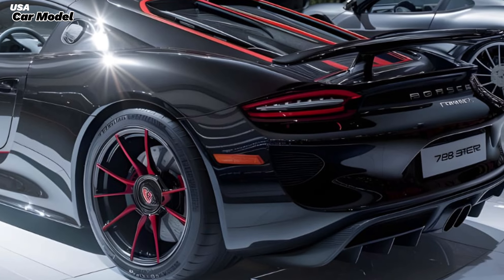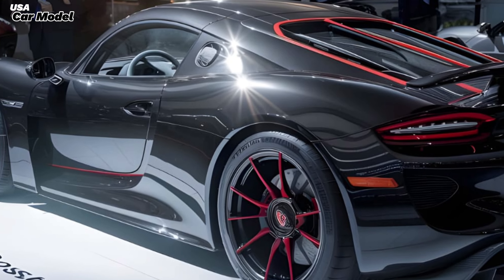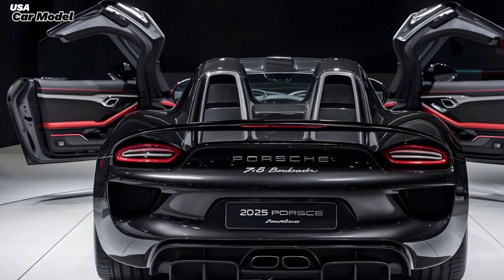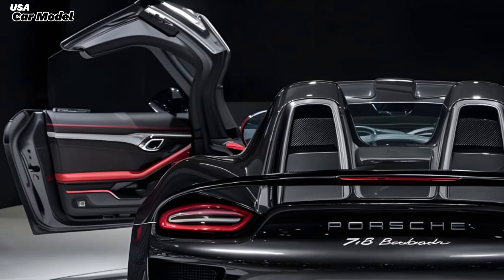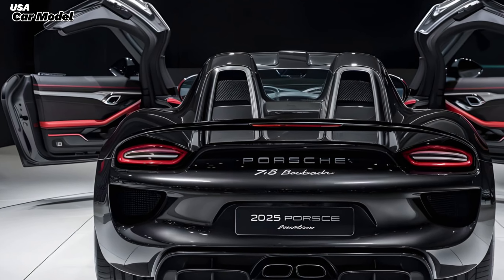Let's start with the exterior — Porsche has once again nailed it. The Boxster's design is pure art: those sleek lines, the iconic Porsche curves — it's a head-turner without a doubt. The new LED headlights give it an aggressive yet sophisticated look, and those wheels? Absolute perfection.